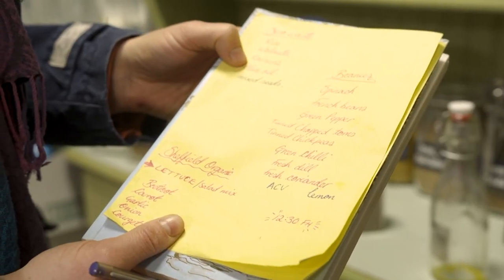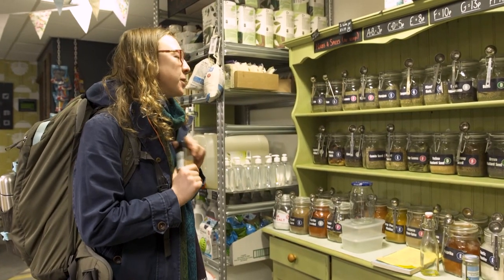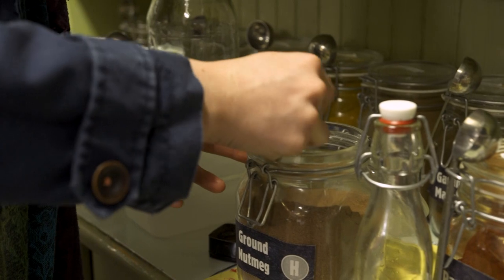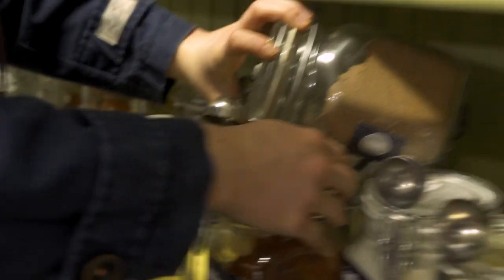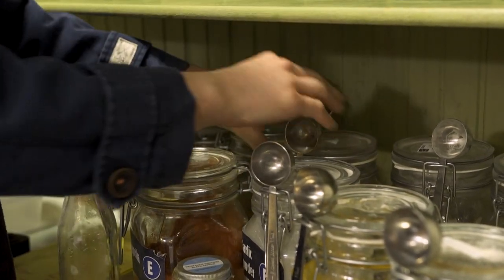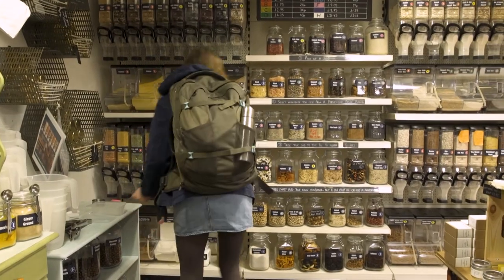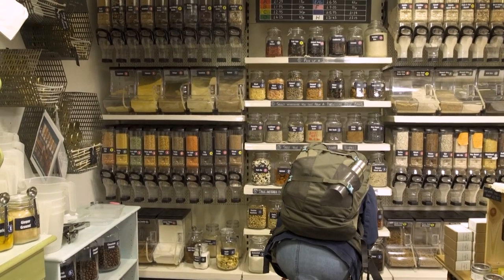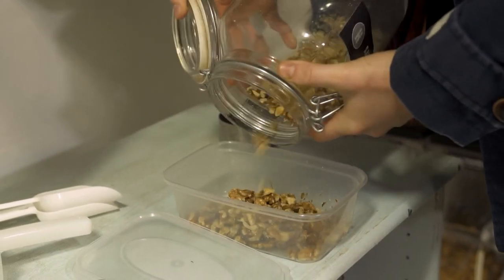We've got some ingredients that we need to get today and I have pre-prepared us with some containers. The recipe calls for grated nutmeg, which I think is basically the same as ground nutmeg, and it's kind of priced per scoop which is amazing. We're going to go in for the mixed seeds and some walnuts which are down here — might finish the jar!